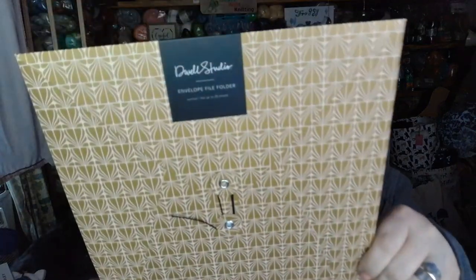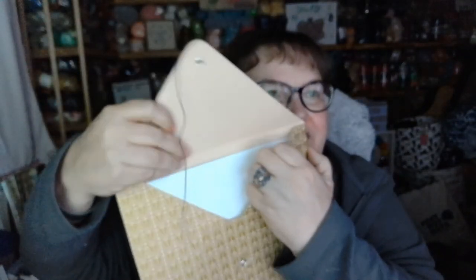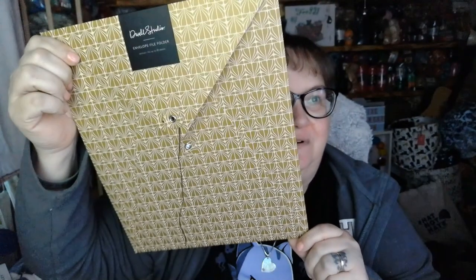We have two more items left. Next we have a folder — it's an envelope-style folder. This would be great for keeping patterns and stuff in; it's got a little divider in it. But that would be great for putting your accounts or some patterns in. That's fantastic and very useful.